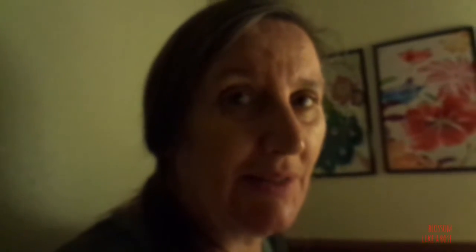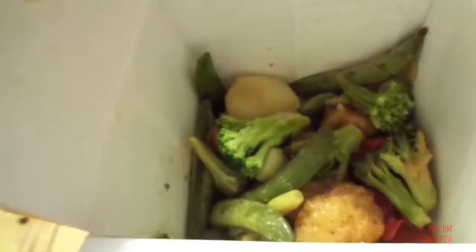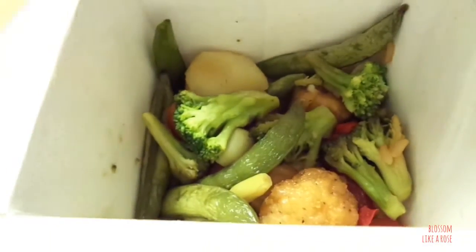Orange chicken! You kind of have to twist it a little. And I'm filming and opening this at the same time. Join me — this was $2.18 at Walmart in the freezer section. Put the flaps down. I'm trying to take some orange chicken. Yummy!